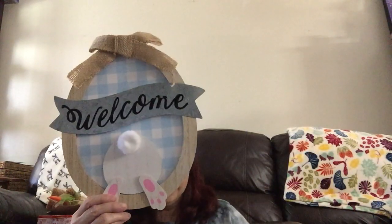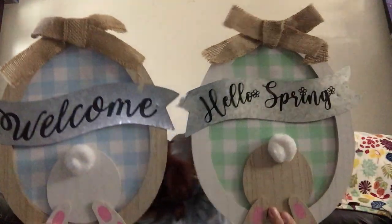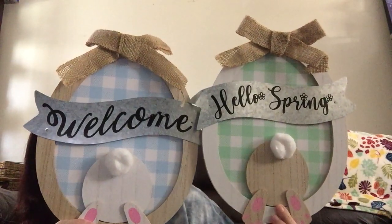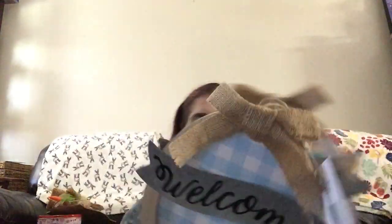They have burlap bows on top, metal galvanized signs that say 'Welcome' and 'Hello Spring.' These were $3 each — Welcome signs with twine to hang them from.